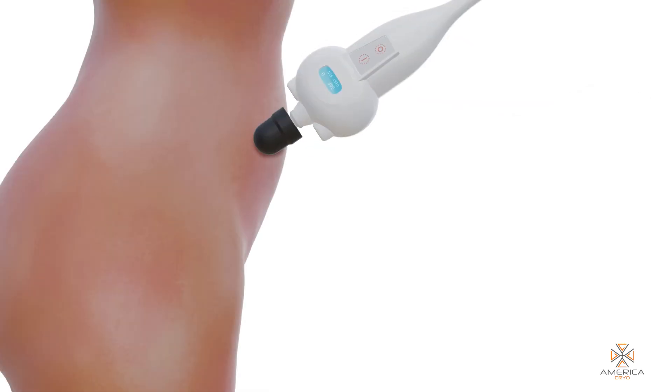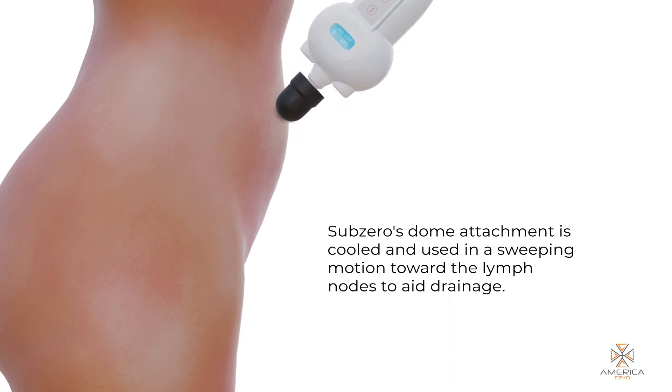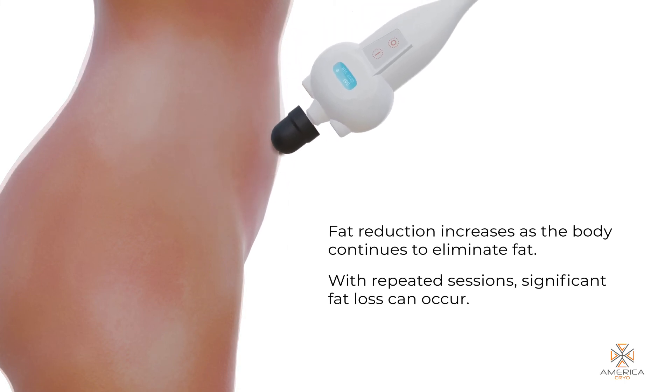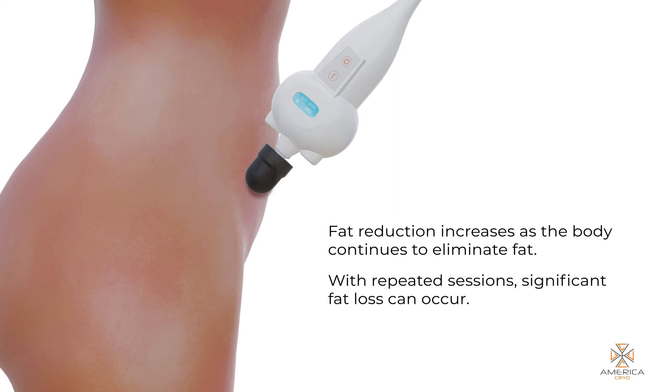To aid drainage of the destroyed fat cells, Sub-Zero's dome attachment is cooled and used in a sweeping motion toward the lymph nodes. Fat reduction increases as the body continues to eliminate fat. With repeated sessions, significant fat loss can occur.